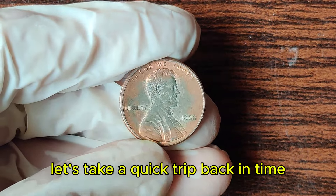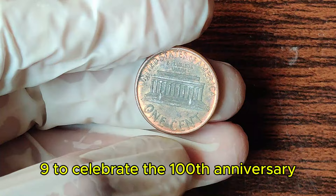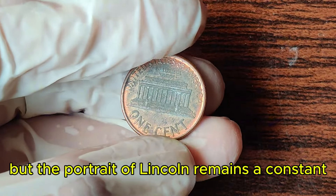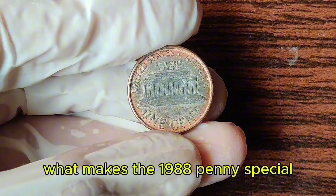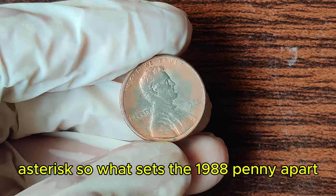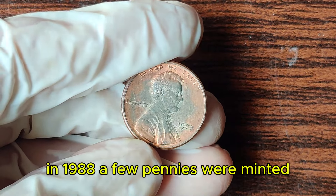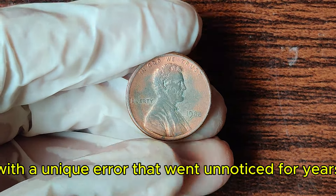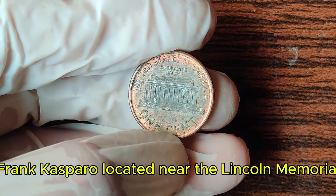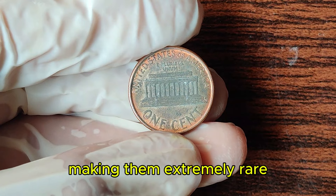The Lincoln penny was first minted in 1909 to celebrate the 100th anniversary of Abraham Lincoln's birth. What sets the 1988 penny apart? It's all about the details. In 1988, a few pennies were minted with a unique error that went unnoticed for years. This error involves the FG initials — the initials of the coin's reverse designer, Frank Gasparro — located near the Lincoln Memorial. On some 1988 pennies, these initials are missing or faint, making them extremely rare.